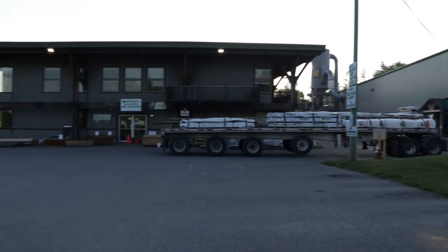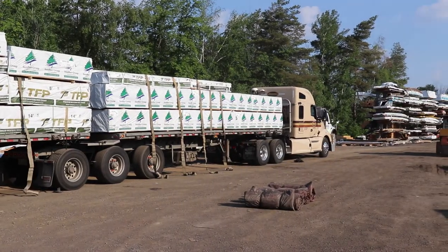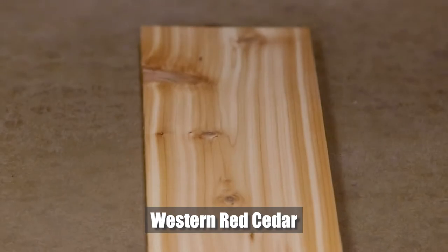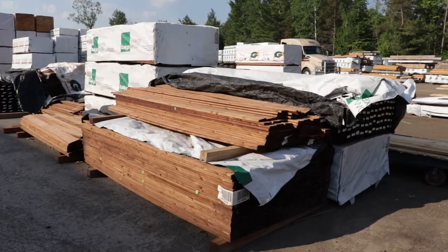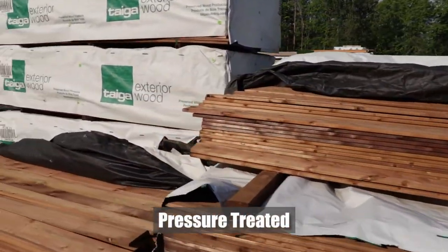Similar to decking, we brought in a variety of different fencing products to help mitigate shortages during the pandemic. First off, we have Western Red Cedar. We have two main options here: the 1x6 standard Western Red Cedar fence board and a tongue and groove privacy fence board. This year, we have also brought in a large number of 1x6 pressure treated fence boards to help with those looking for a lower budget fencing option.